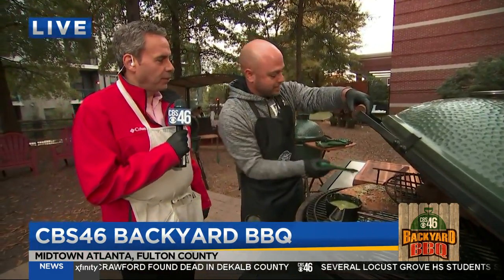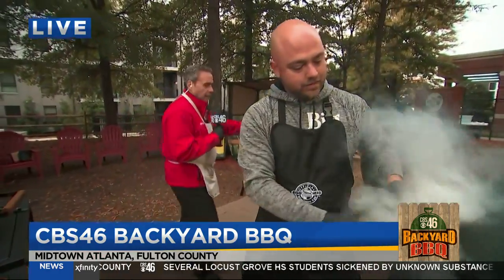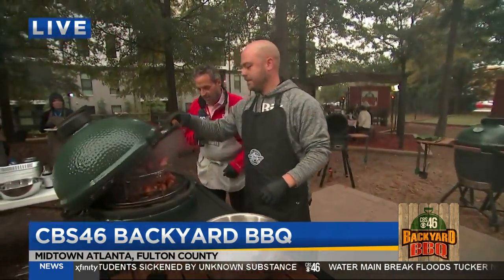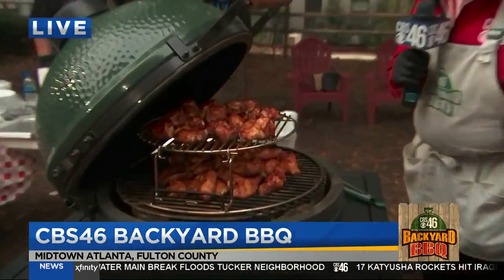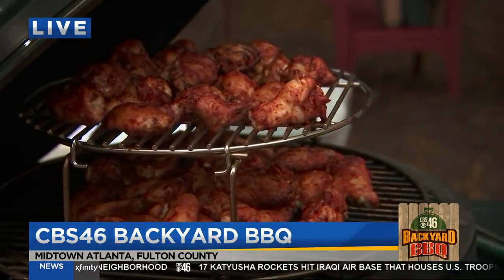Can we check on those chicken wings? Absolutely. Let's go check on these chicken wings that we've been cooking over here. Chicken wings coming right along — cooking them at about 350. Just looking to get some nice color on them now, and once they start crisping up, we'll hit them with some sauce a little bit later.